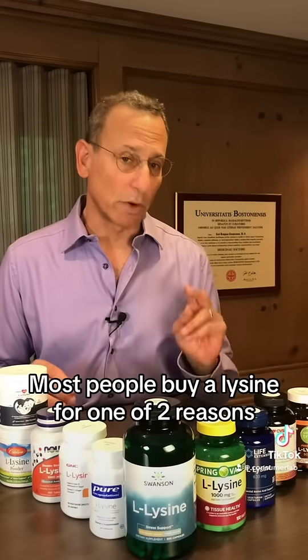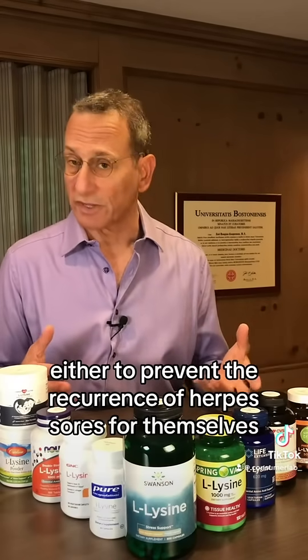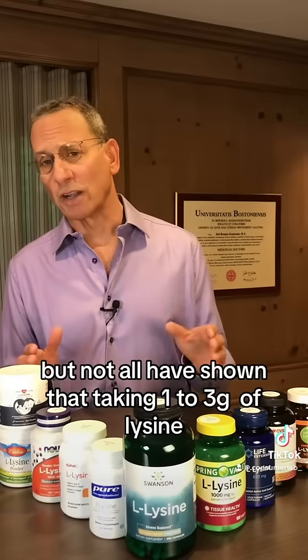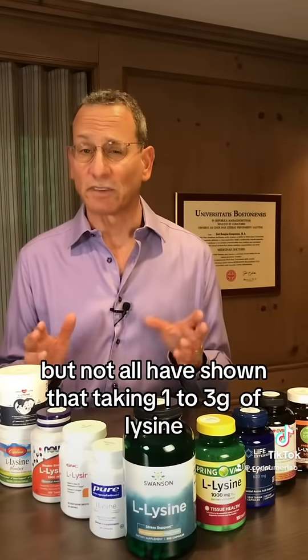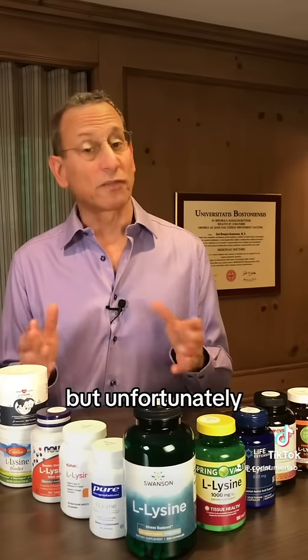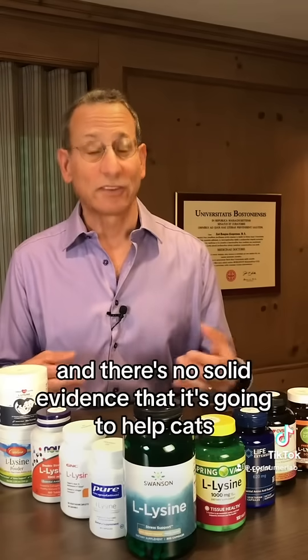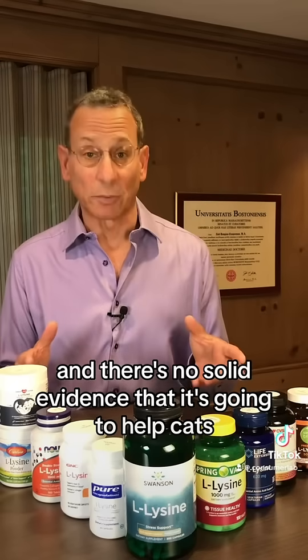Most people buy lysine for one of two reasons: either to prevent the recurrence of herpes sores for themselves, or for their cats to prevent feline herpes. Some studies, but not all, have shown that taking one to three grams of lysine can help prevent the recurrence of herpes sores, but unfortunately it won't help with an existing herpes eruption, and there's no solid evidence that it's going to help cats.